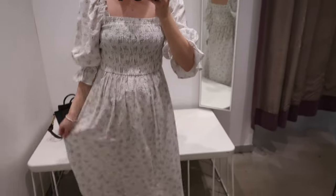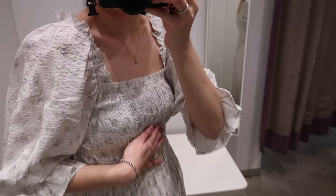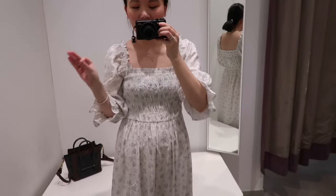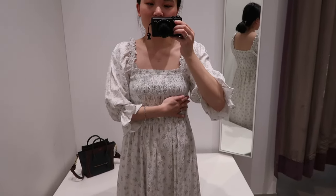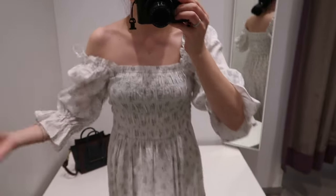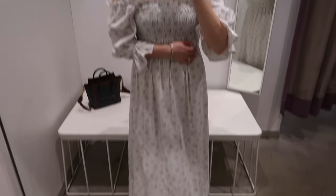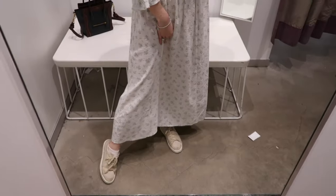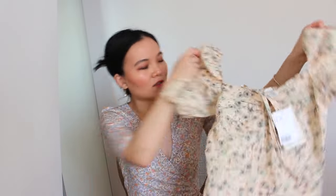Last but definitely not least from the in-store section: this is the perfect Daily Sleeper dress dupe. The material is this crinkly cottony material — so breathable and lightweight, yet not see-through at all. I love the smock detail and the square neckline; you can even wear it off-shoulder, like how the Daily Sleeper dresses are. The length is perfect — above the ankle.